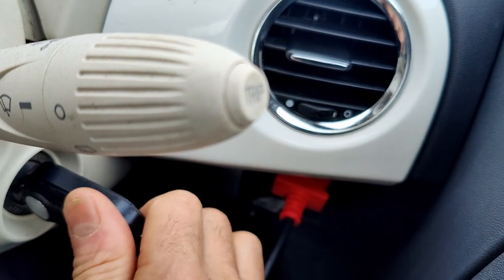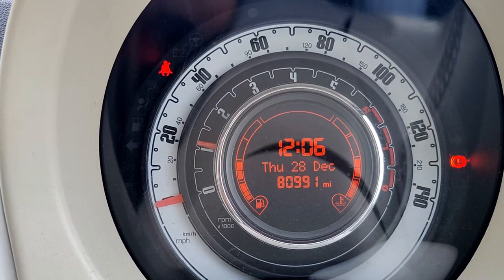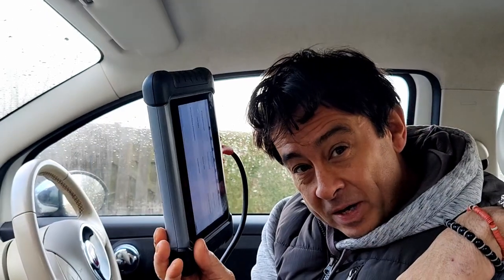Let's see if the engine light goes off. Hey, she's gone! That's the second little job that my Autel Maxi-Con has managed to sort out on my little Fiat.